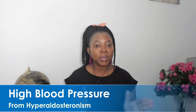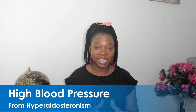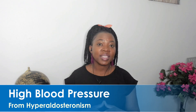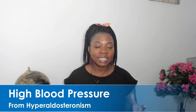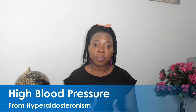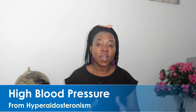Today we're going to be talking about high blood pressure. Many people know about this medical condition — it is not something new. A lot of family members have high blood pressure, but the reason why we want to talk about high blood pressure from hyperaldosteronism is because sometimes you could have high blood pressure not because it runs in your family, but because you have a medical condition that is treatable. Once the hyperaldosteronism is cured, your blood pressure is also reversed.